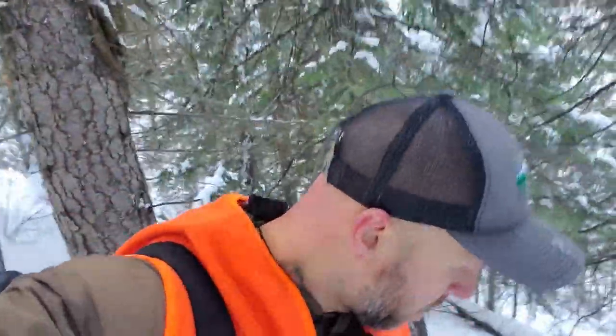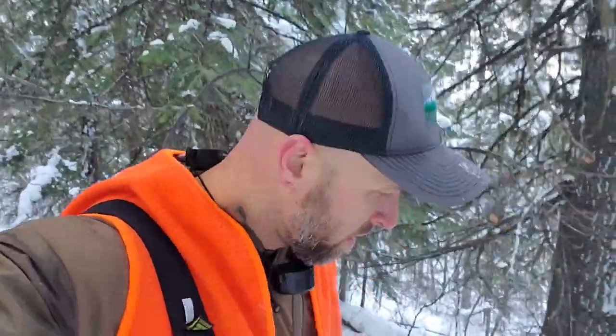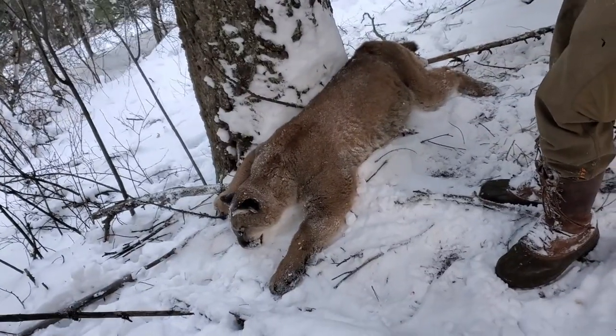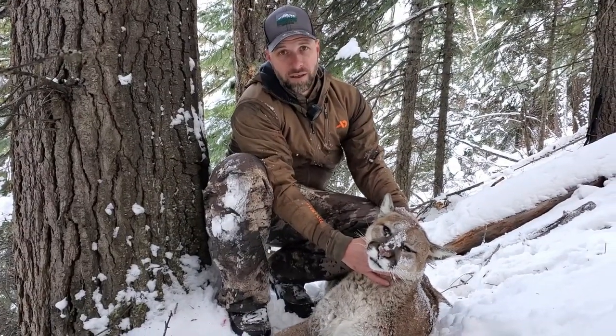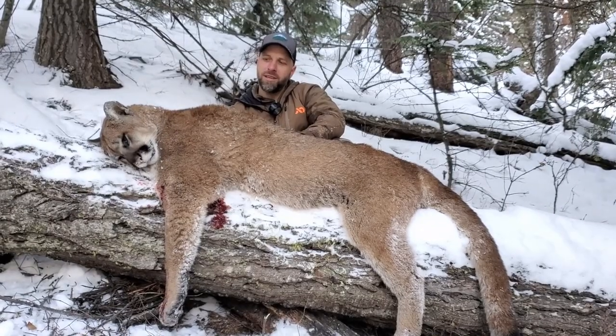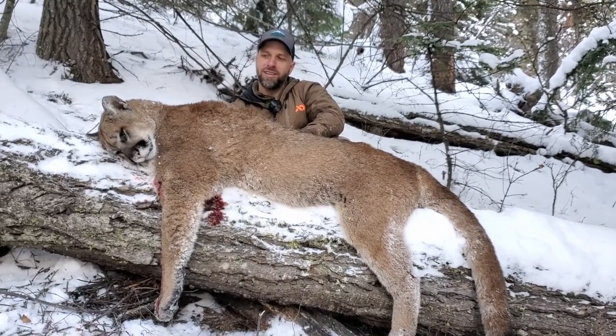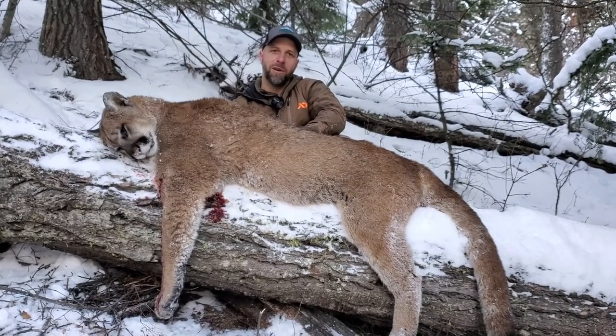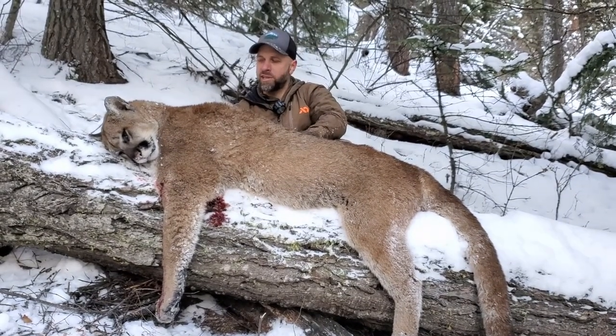It took a while to set up, but we got set up on it and Adam helped me kill my first mountain lion. Couldn't have done it without him. This was an awesome trip. Super thankful to Cody for setting me up with Adam, taking me out, running roads — and I feel really grateful for this cat.